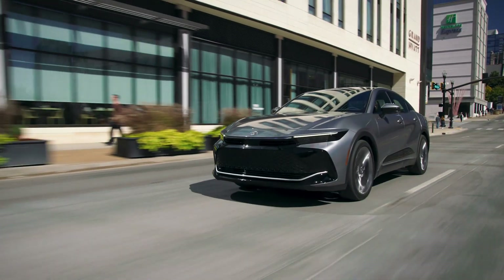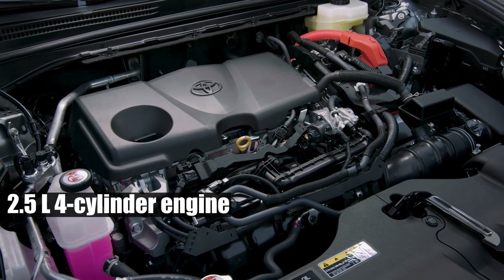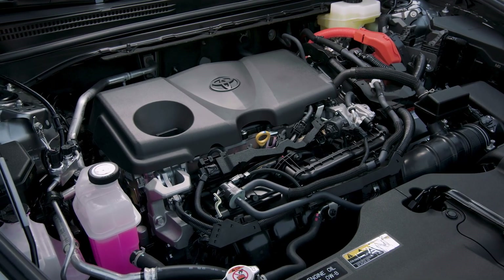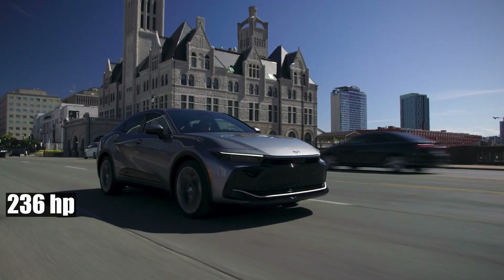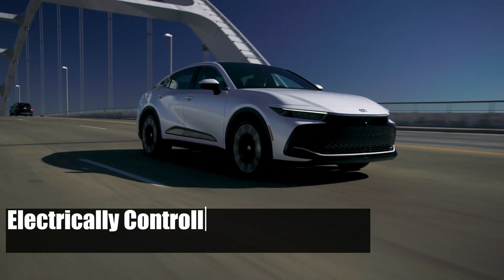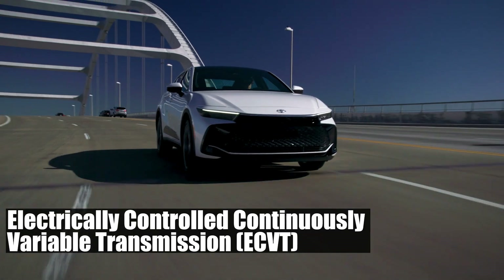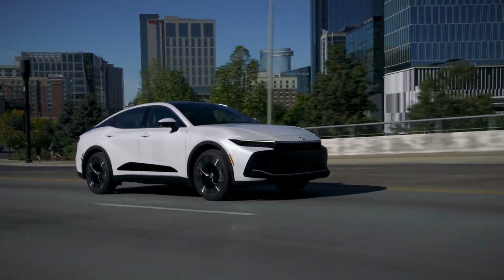The XLE and Limited trims house the dynamic combination of a 2.5-liter four-cylinder engine alongside three robust motors, collectively pumping out a staggering 236 horsepower. They also benefit from the impeccable integration of an Electrically-Controlled Continuously Variable Transmission, or ECVT. That's some serious tech.